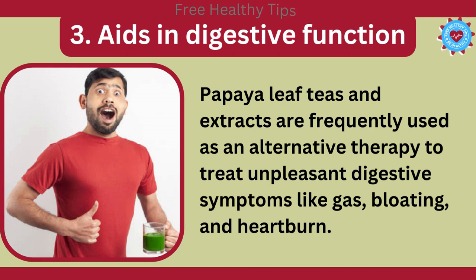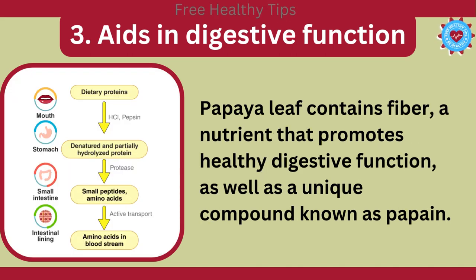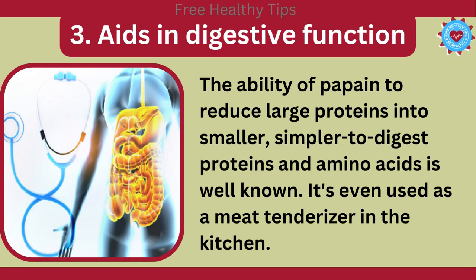3. Aids in Digestive Function. Papaya leaf teas and extracts are frequently used as an alternative therapy to treat unpleasant digestive symptoms like gas, bloating, and heartburn. Papaya leaf contains fiber, a nutrient that promotes healthy digestive function, as well as a unique compound known as papain. The ability of papain to reduce large proteins into smaller, simpler-to-digest proteins and amino acids is well known. It's even used as a meat tenderizer in the kitchen.